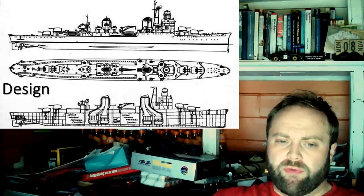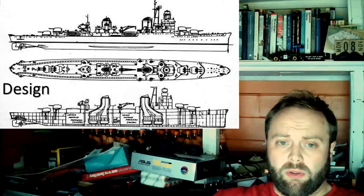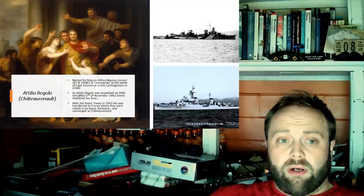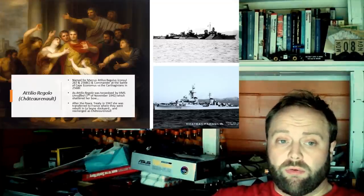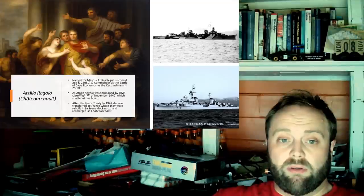The Dido class start being laid down in 1937. The Capitani Romani class are laid down in 1939. If you ever want proof that these nations were not preparing for war and not ready for war, you have the fact that Italy lays down multiple new cruisers. They lay down the Giulio Germanico in April 1939; the Atilio Regolo, the Pompeo Magno, the Scipione Africano, the Caio Mario, the Claudio Druso, the Claudio Tiberio, the Ottaviano Augusto, and the Ulpio Traiano in September 1939; and in October 1939 they add in another three.